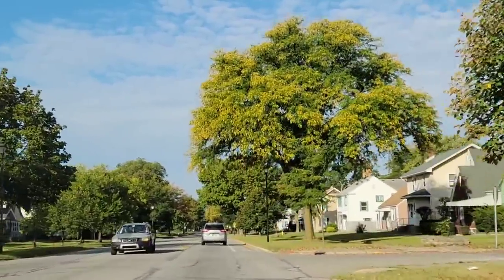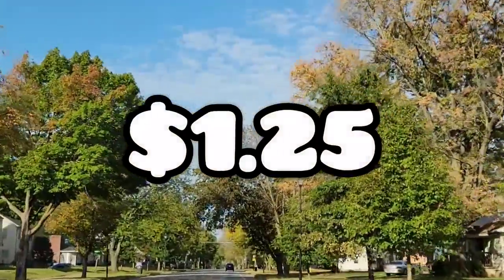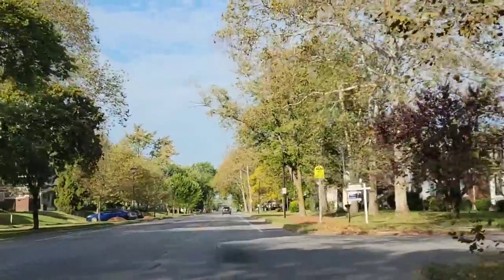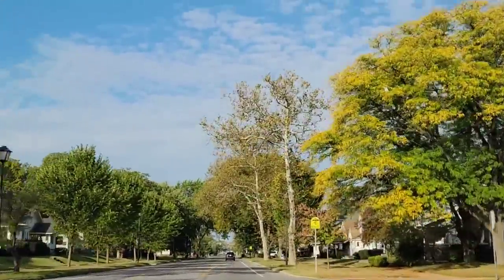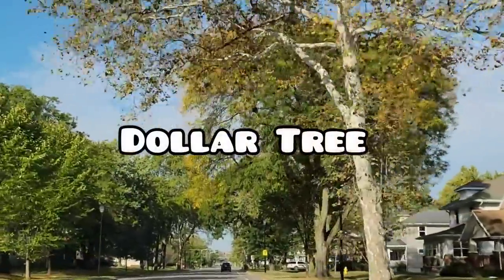Everything that I will be showing you in this video is only $1.25. I found a lot of new craft items, name brand toys, new Christmas floral, new hardware, beauty products, and so much more. So with all that said, I hope you all enjoy this trip and I will see you at the Dollar Tree.